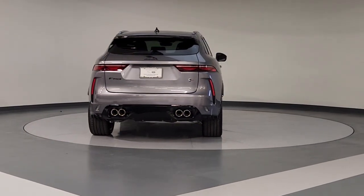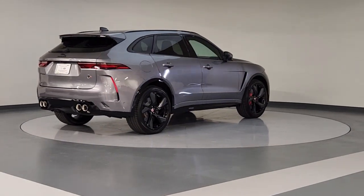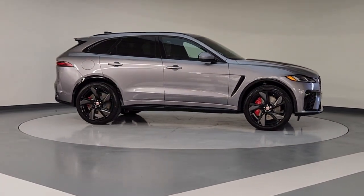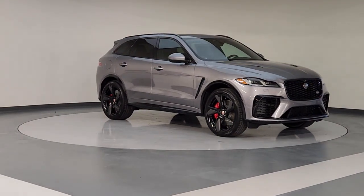The following are some of this vehicle's highlighted options: keyless entry, sun moonroof, navigation system, satellite radio, fog lamps, power passenger seat, heated rear seat, power lift gate, cooled front seat, premium sound system.